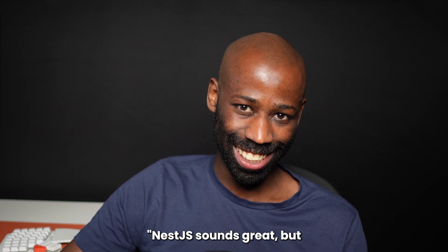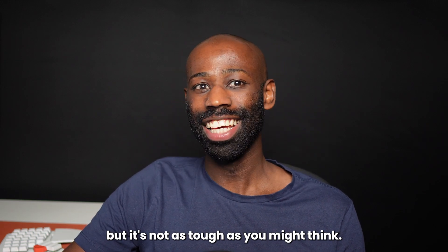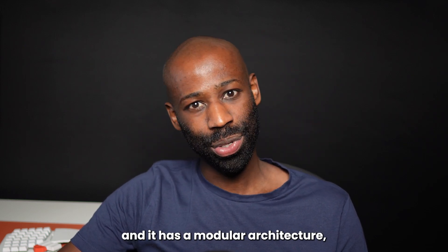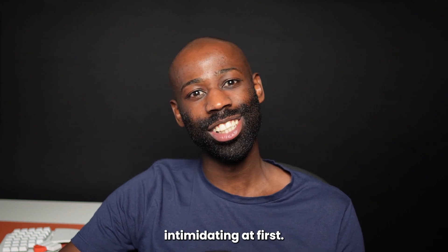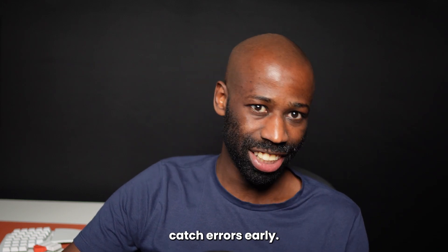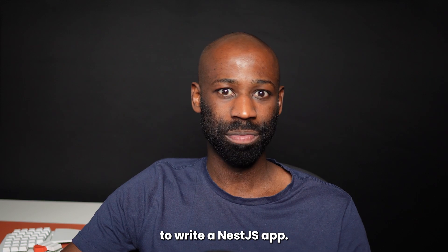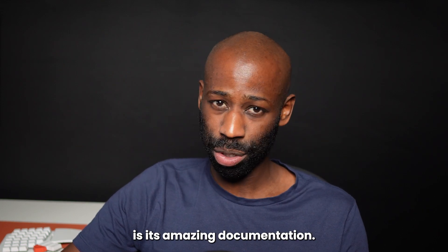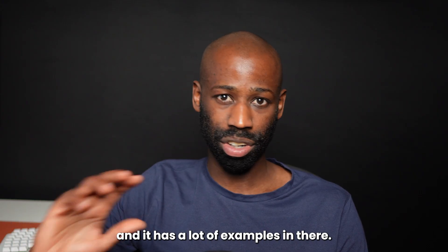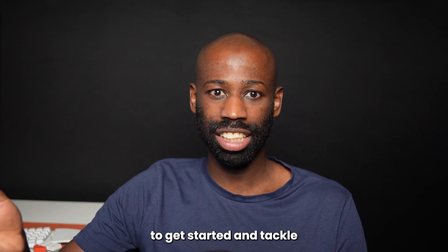Now, I know what you're thinking — Nest.js sounds great, but isn't it really hard to learn? This is a common concern, but it's not as tough as you might think. It uses TypeScript and has a modular architecture, which might seem intimidating at first. But these features actually make it easier in the long run — the strong typing helps catch errors early. Honestly, you don't even have to understand all the software architecture concepts and fancy patterns to write a Nest.js app. One of the best things about Nest.js is its amazing documentation. The maintainers have done an incredible job — it's detailed, well organized, and full of examples. Whether you're a beginner or an experienced developer, you'll find everything you need to get started and tackle even complex projects.